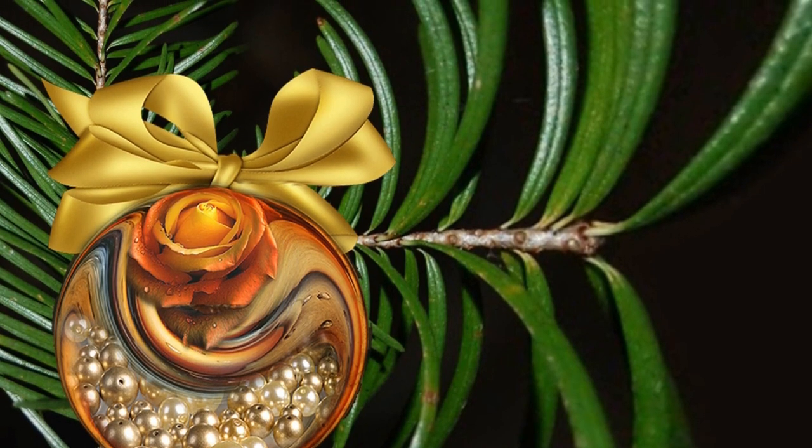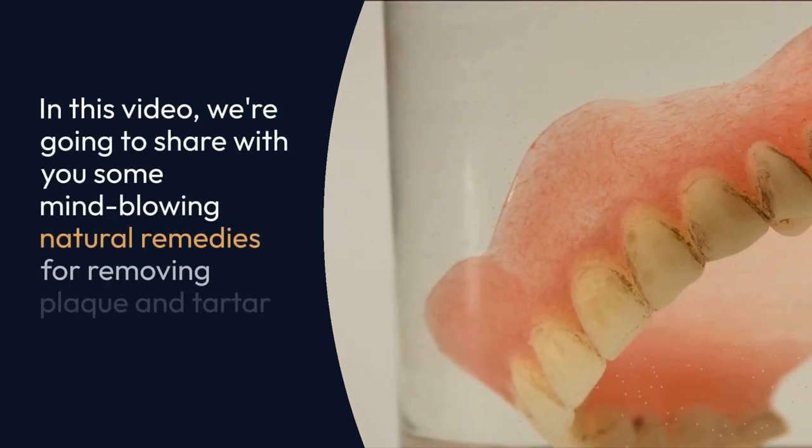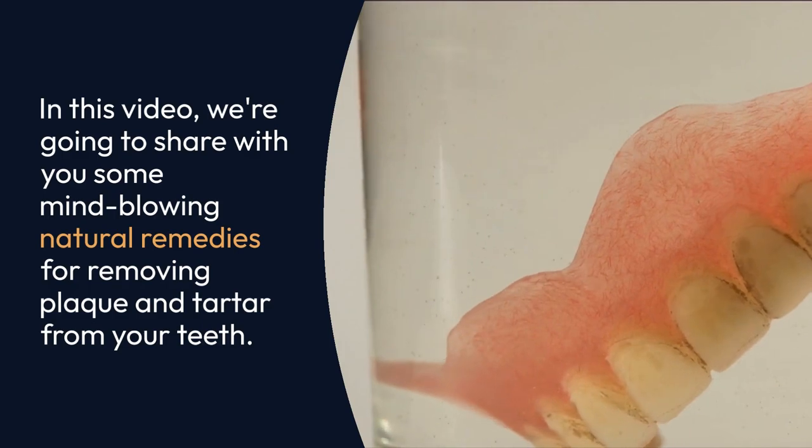Welcome to our channel, where we're all about natural ways to keep you healthy and vibrant. In this video, we're going to share with you some mind-blowing natural remedies for removing plaque and tartar from your teeth.